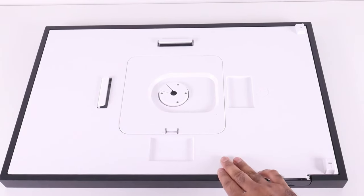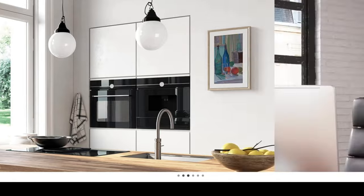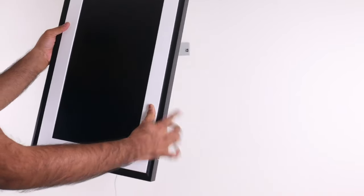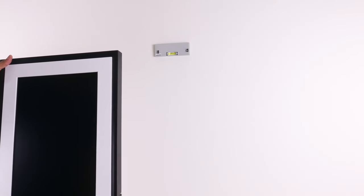With the Mural Canvas 2, the world's most celebrated artworks are at your fingertips. Its vast digital library spans centuries and cultures, offering an ever-expanding collection that can be customized to suit your mood or interior decor. From classic masterpieces to contemporary creations, the Mural Canvas 2 transforms your space into a dynamic art gallery.